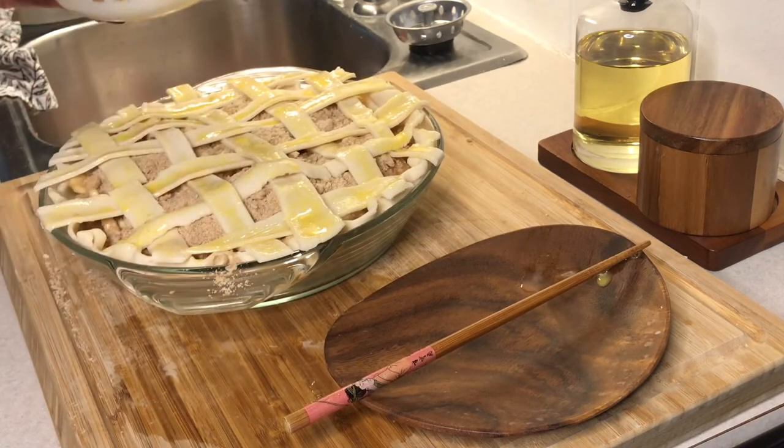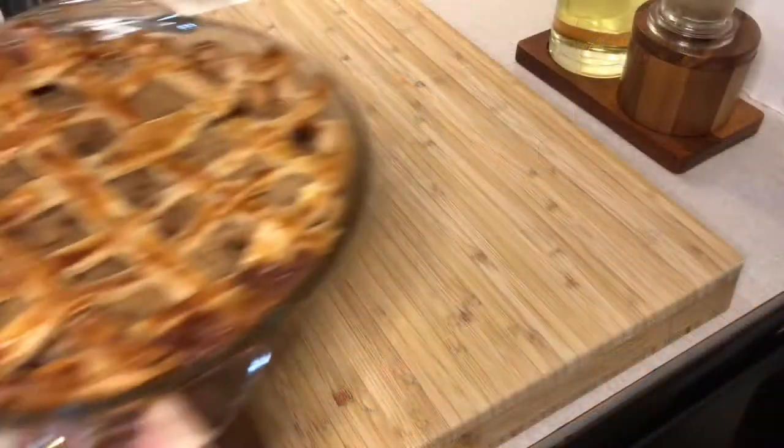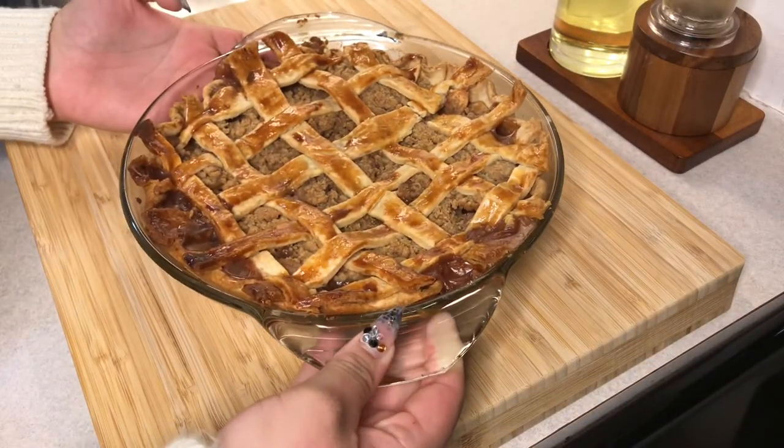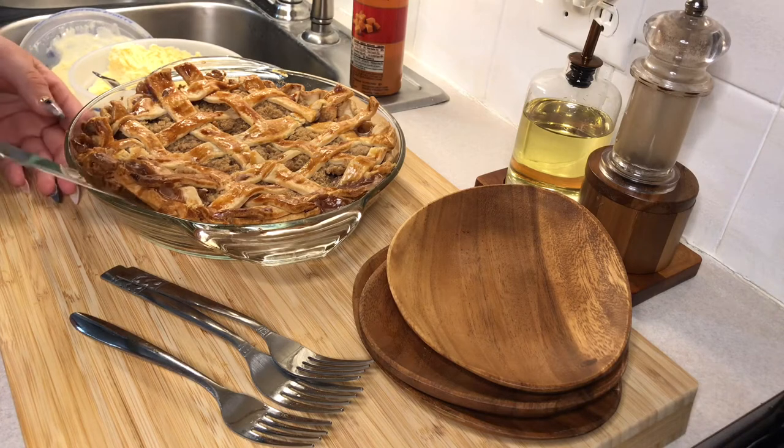I finished it off with a quick egg wash, then popped it in the oven at 400°F for around 15 minutes. Then I dropped the temperature to 350°F for around 40 minutes. I let it sit for around 2 hours before cutting into it.